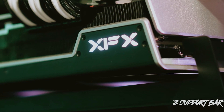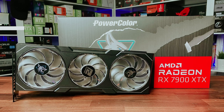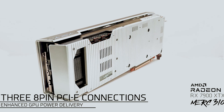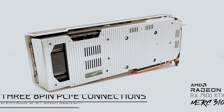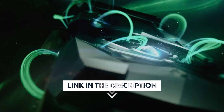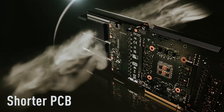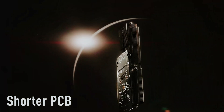Upgrade your experience today and redefine what's possible in your digital endeavors. With the XFX Speedster Merc 310, you're not just purchasing a graphics card — you're investing in the tools that will help you unleash your full potential. As always, you will find all the links to these products in the description below. Comment below and tell us which external GPU you are considering.